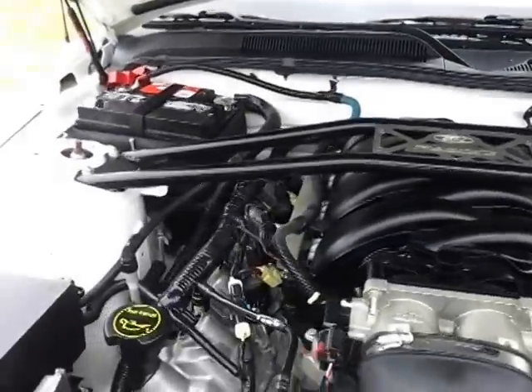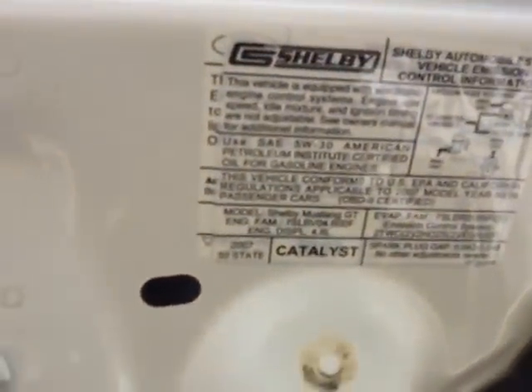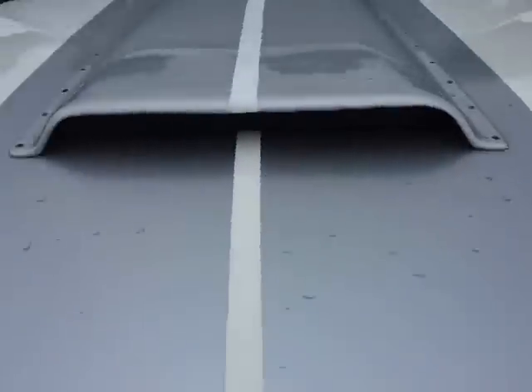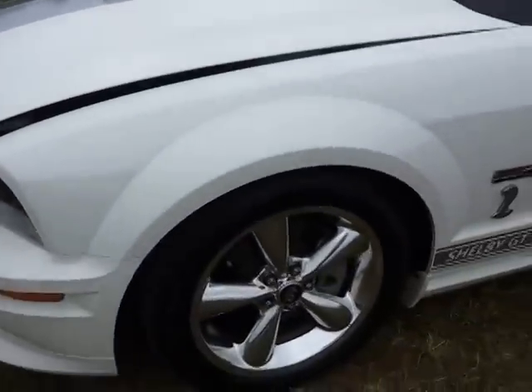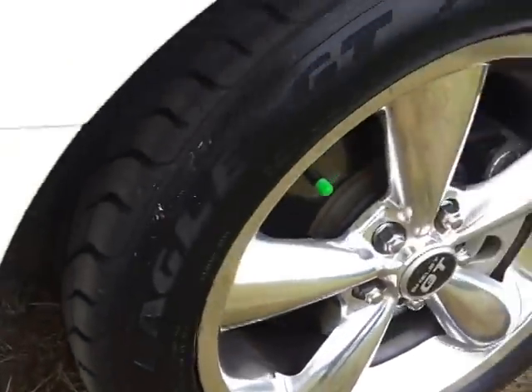We have fully serviced this vehicle; as you can see it's in very nice condition. It's the 4.6 V8, it's got the hood scoop, it's got the chrome wheels, brand new Goodyear Eagle GT tires on it.